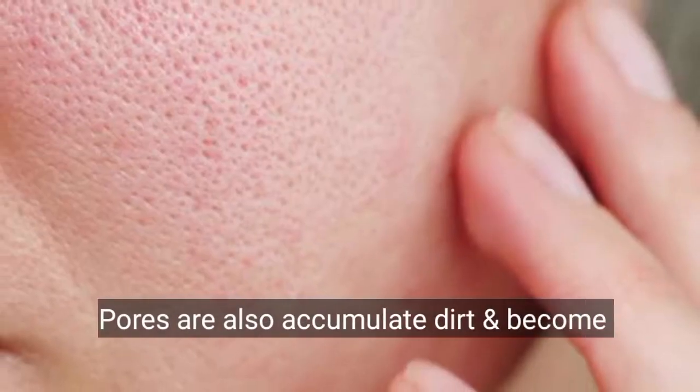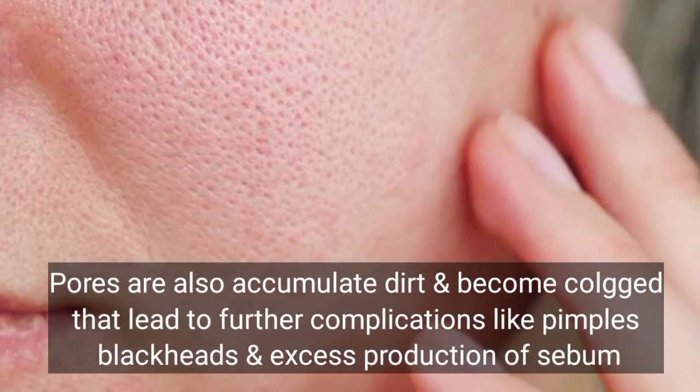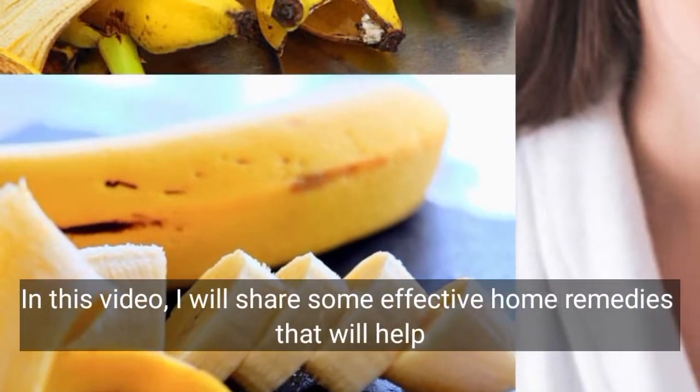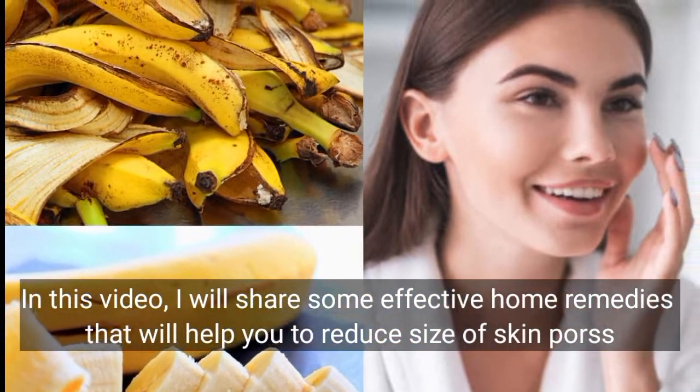Pores also accumulate dirt and become clogged, leading to further complications like pimples, blackheads, and excess production of sebum. In this video, I will share some effective home remedies that will help you reduce the size of skin pores.